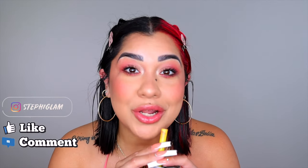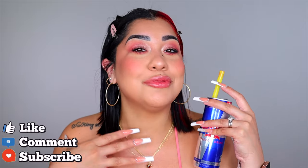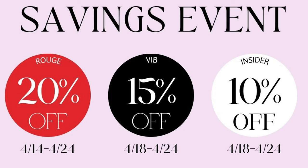The Sephora sale is coming up next week — finally! I'm so excited, and I'm ready to give you some good recommendations because we don't waste money on shitty products. I'm going to pull up the date of the sale on screen, so screenshot it or do whatever you have to do so you don't forget.